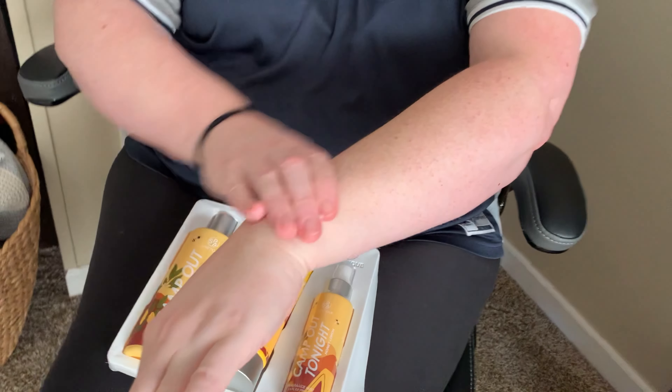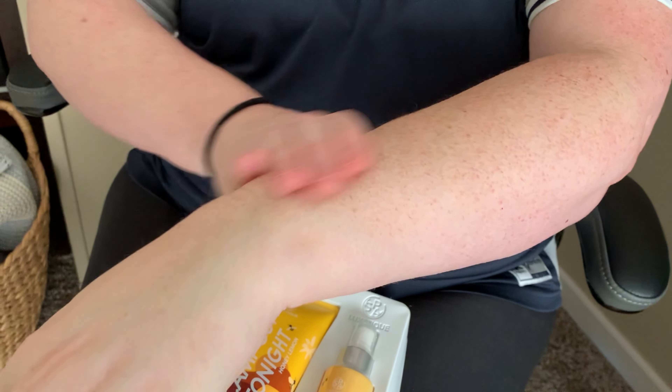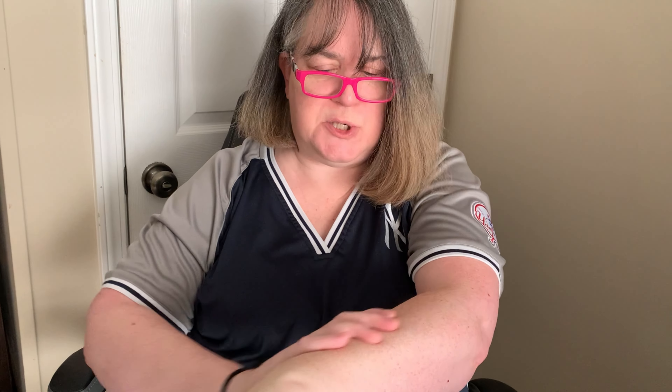Oh, that is so silky and so smooth and so luxurious. You can use this anywhere you would use a body cream. Oh, again — honey, lemon, gorgeous.